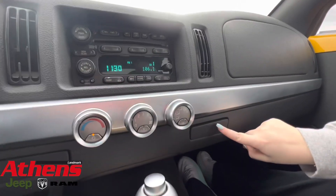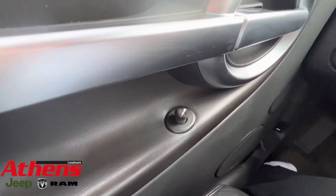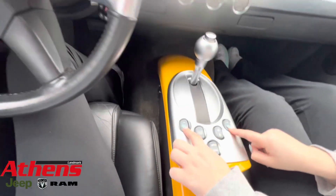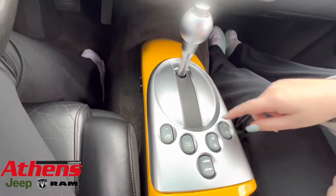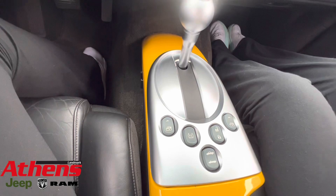Down here is your cup holder. The only function on the driver door is to adjust the mirrors. Over here is where you can throw down the windows. There's traction control, unlock and lock your doors, and this is where you can put the top back.